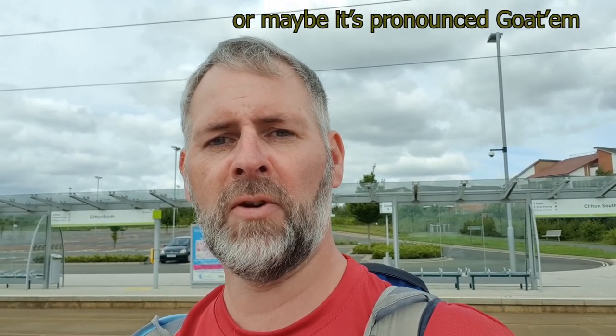Hi guys, so we've had a haircut. Today we're starting from the Thomas tram stop at Clifton South in Nottingham, which is also a park and ride. We're off to the historical haunted Clifton Hall, then to Framton Hall, and then to Gotham — or maybe it's Gotham. Bill Finger was the writer of the original Batman in 1939, and he used the little village of Gotham as the place name for Gotham City. Anyway, let's get cracking.